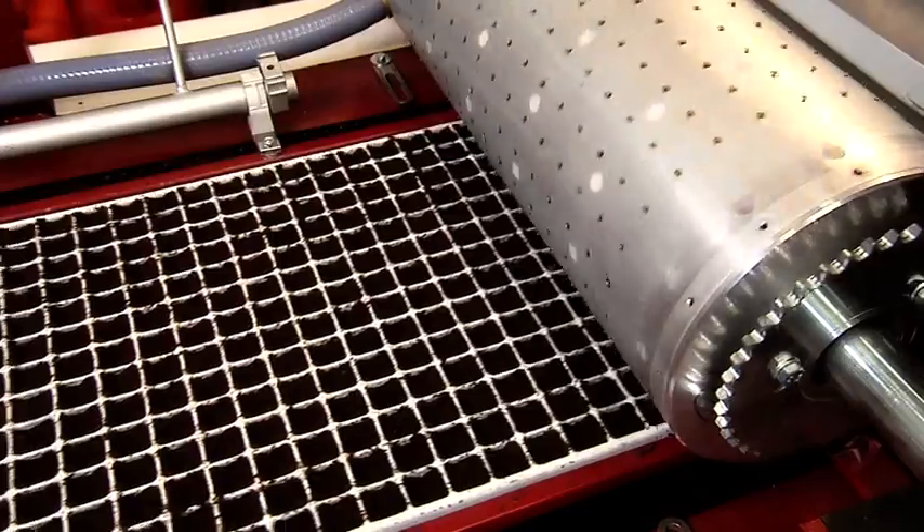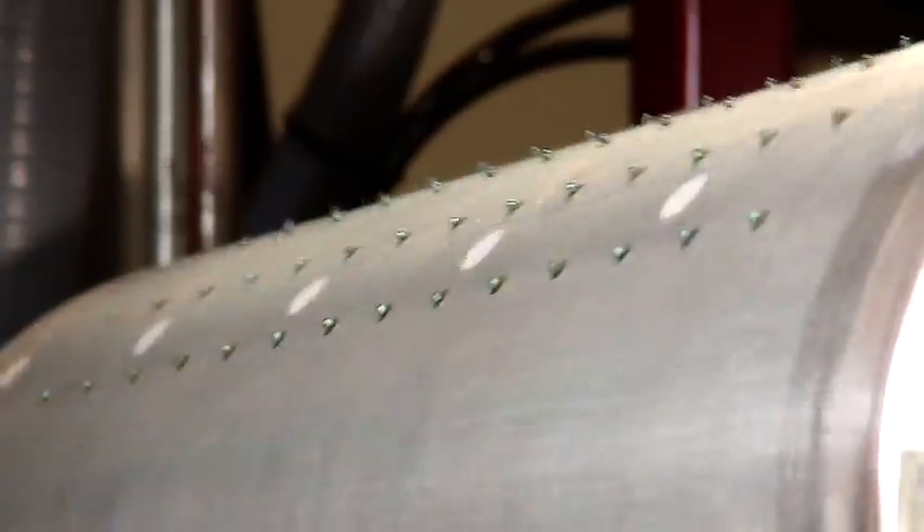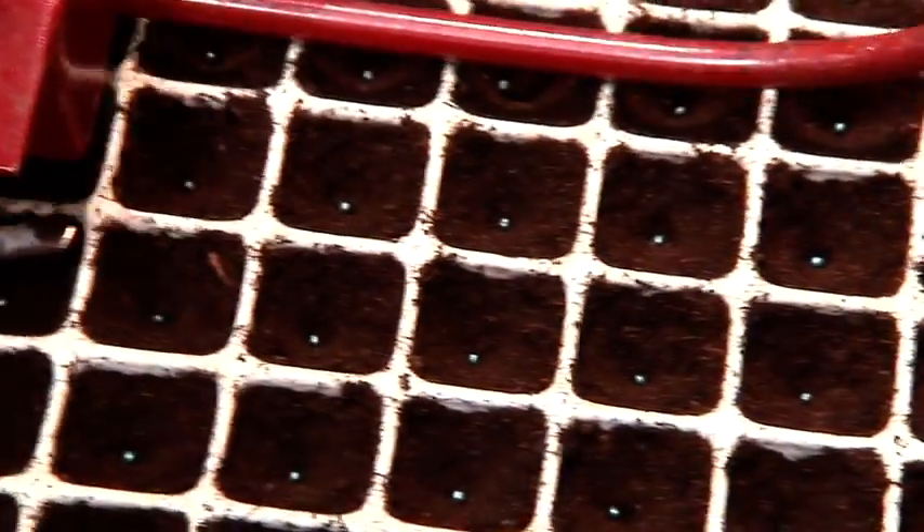A vacuum seed roller sucks up single seeds and holds them. Then the vacuum roller releases the suction at just the right moment, placing one seed into each cell of the tray, right in the middle of each seed pit.